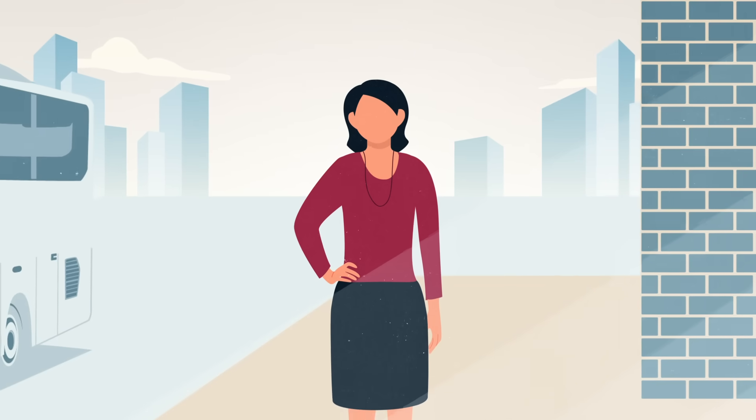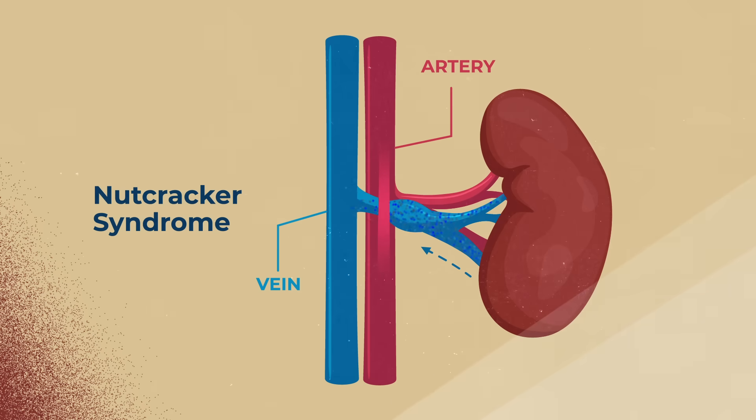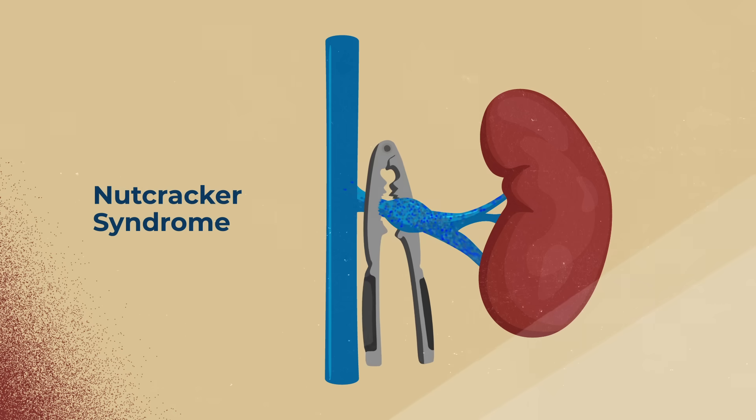Have you heard of nutcracker syndrome? It's a rare condition where the left renal vein, which carries blood from the kidney, is squeezed between two arteries, like a nut in a nutcracker.